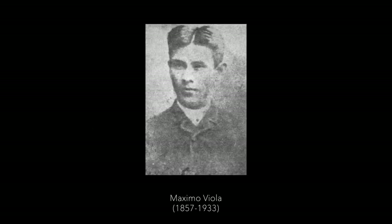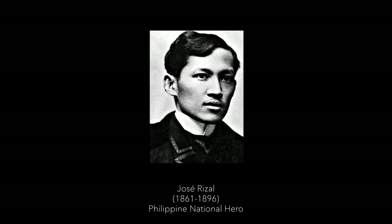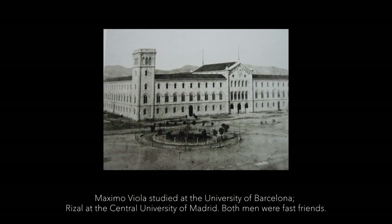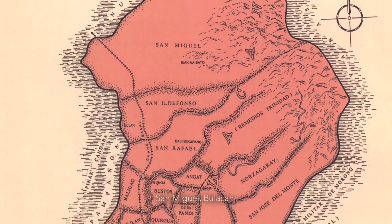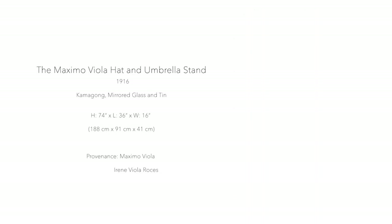Maximo Biola was the son of an ascendero from San Miguel, Bulacan. He met Jose Rizal and became his best friend while both of them were studying in Spain. He came back to practice medicine in San Miguel, Bulacan. After the revolution, Maximo Biola had a hobby. He was living in San Miguel, Bulacan all throughout his life, but his hobby was making Kamagong furniture.